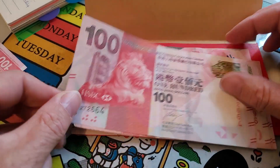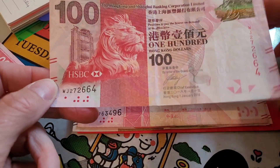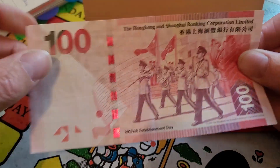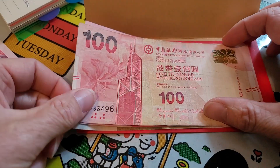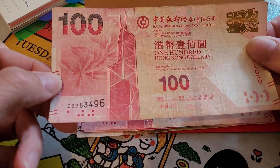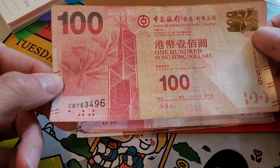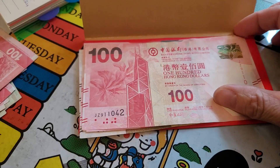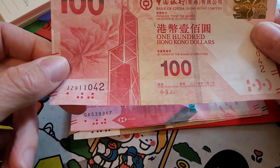That said, once in a while they do pop up. 2016 HSBC establishment day. Another Bank of China, well circulated, 2012 — this one you definitely wouldn't keep. 2014 as well.